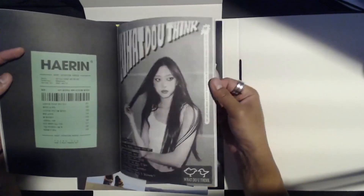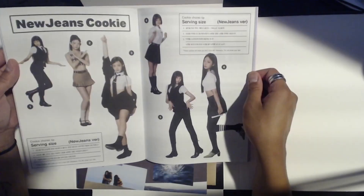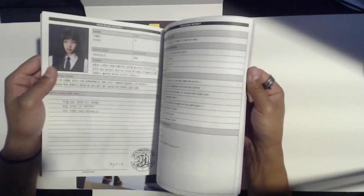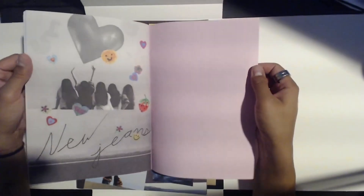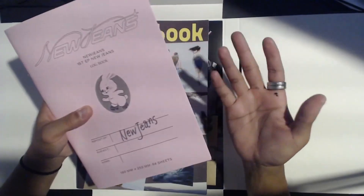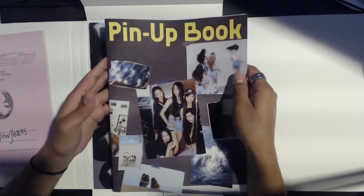I love her makeup in that one. Interesting — 'NewJeans Cookie Surfing Size.' This is really creative. There's a whole bunch of random stuff in here but we're pretty much going to flip through a lot of this. I don't want to expose too much — I just want to give you guys an idea of what's inside, but I don't want to expose everything in case you do want to buy it and experience it for yourself. Pin-up book — okay.